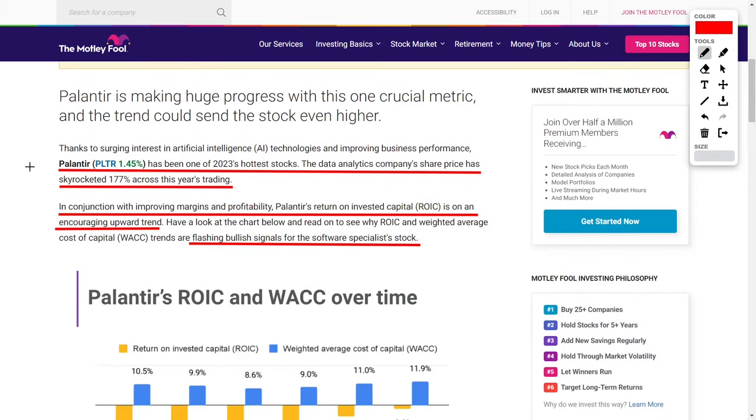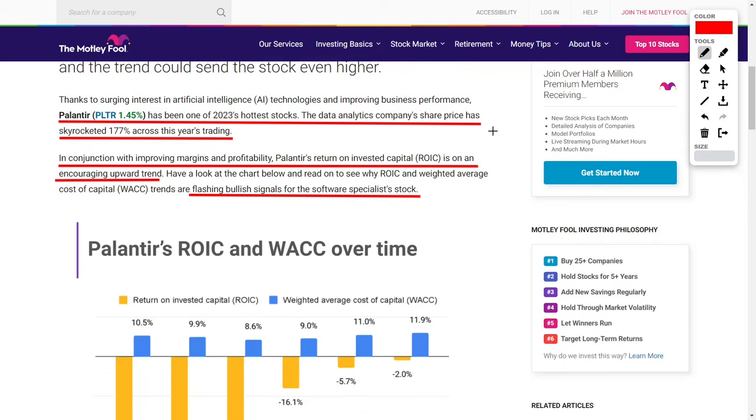Palantir Technologies is a big data and analytics company serving both commercial enterprises and government agencies, and they have been one of the hottest stocks of 2023. Palantir, ticker symbol PLTR, has been on an absolute tear over the last few months, with their share price skyrocketing by over 177% year to date, while also improving their overall margins and profitability.